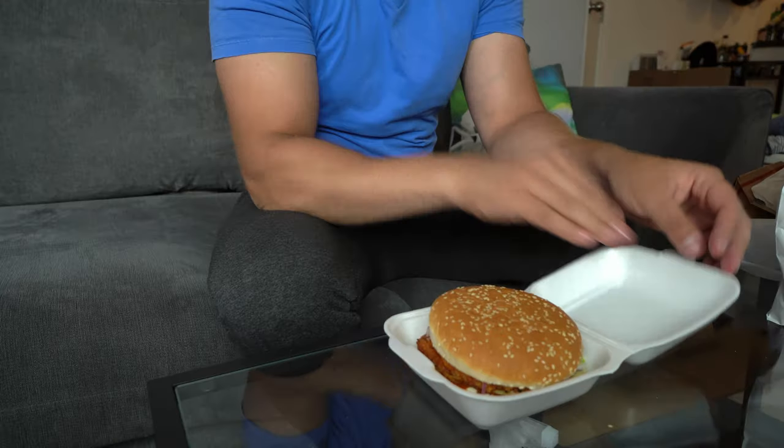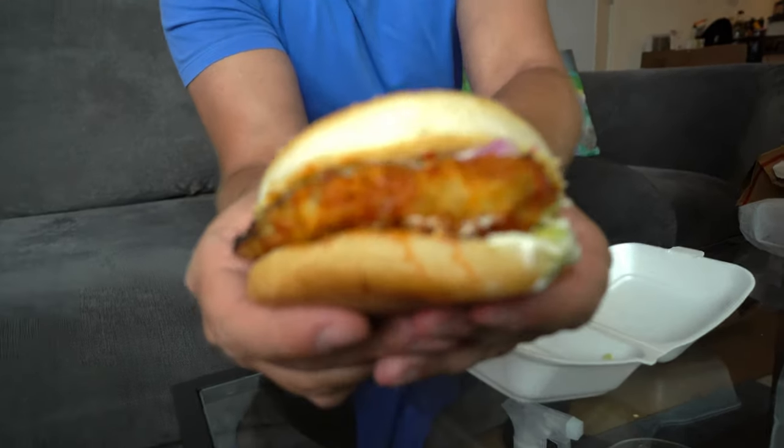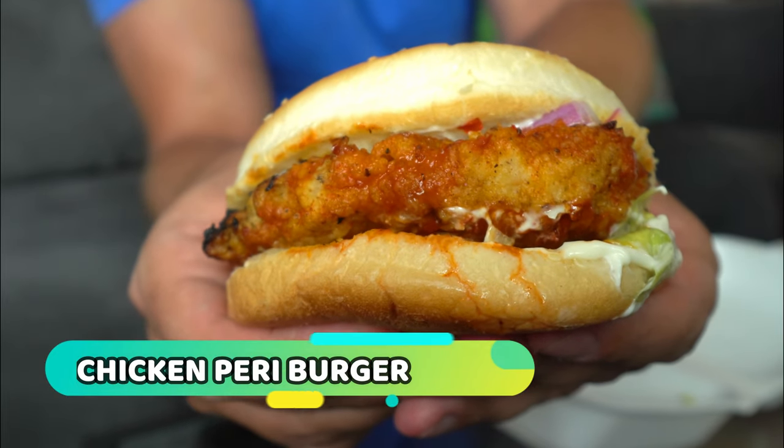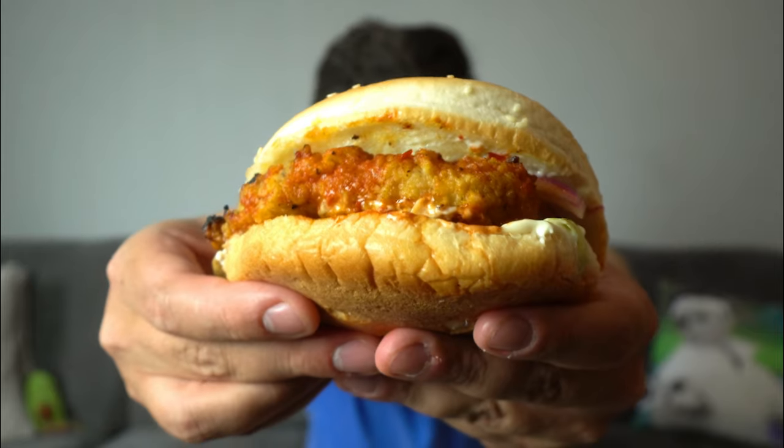I've actually got a lot of dishes, and I'll also do a saver menu which I'll review at the end. So if you want to know about the saver menu, make sure to stay to the end. I'll do the stuff they're quite popular for first. There's a lot of food in front of me so it's a little bit overwhelming. Let's go with the peri burger to start, because that's something a lot of people tell me to get. These guys are quite famous for their peri chicken, so I'll give that a go. It's looking pretty good.